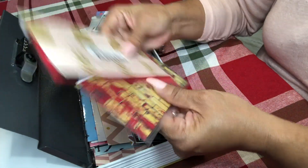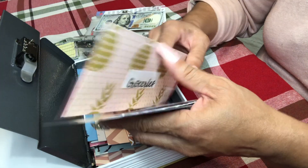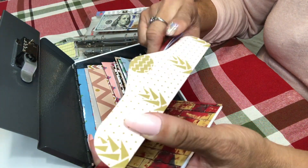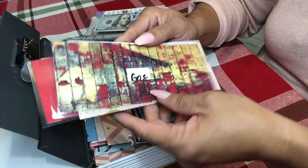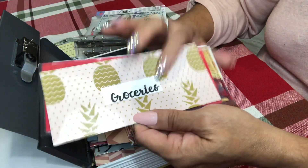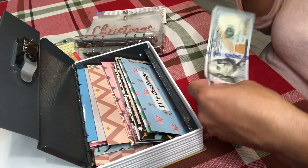I do have groceries, work expenses, and gas. I still have money in my bank account that I did not withdraw, so I'm not going to worry about those right now because I want to do an online grocery order — I don't want to go inside the store.